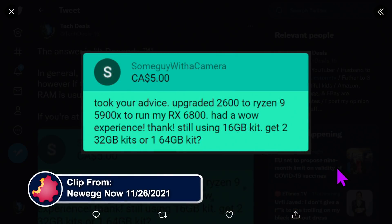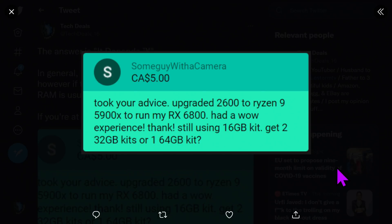A viewer took our advice and upgraded from a Ryzen 5 2600 to a Ryzen 9 5900X to run his RX 6800. He had a wow experience. He's still using a 16GB kit and wants to know: should he get two 32GB kits or one 64GB kit?